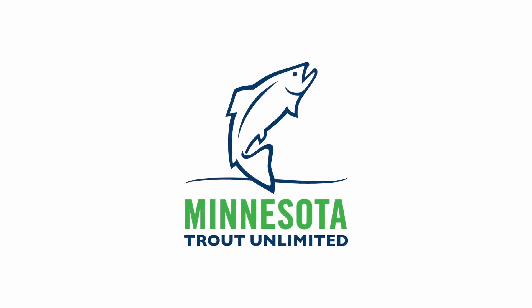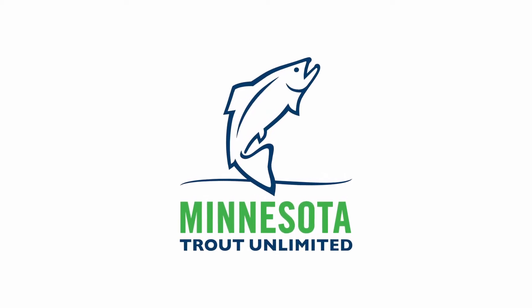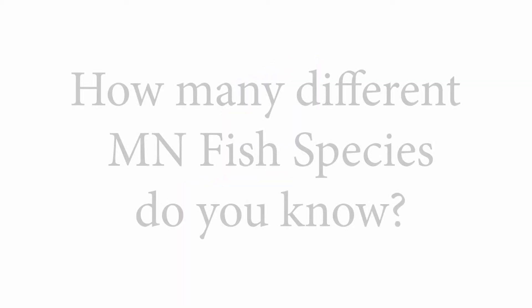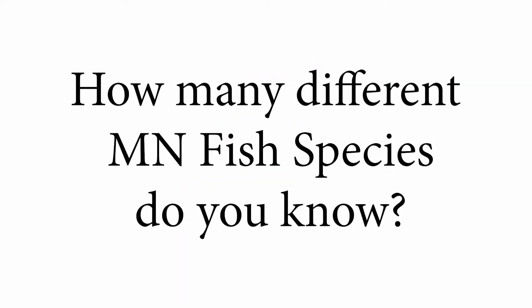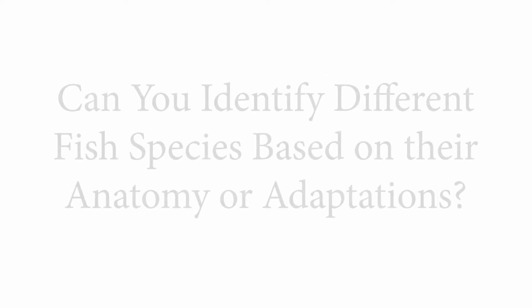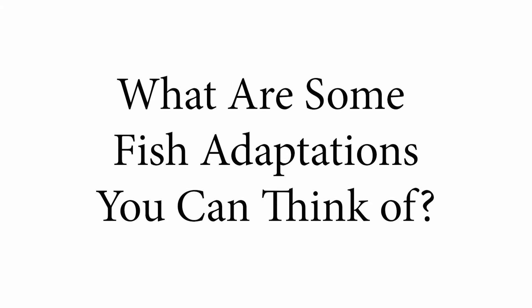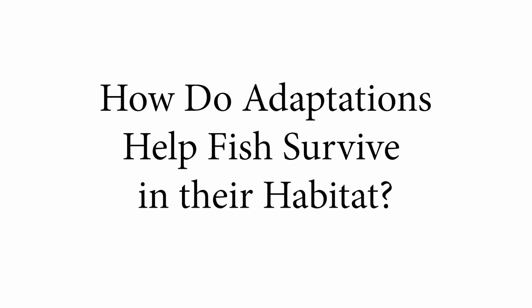Well everyone, we've reached the end of our video. Hope you're feeling a bit more so-fish-ticated now. Here's some food for thought: How many different Minnesota fish species do you know? Can you identify different fish species based on their anatomy or adaptations? What are some fish adaptations you can think of, and how do they help the fish survive in their habitat?